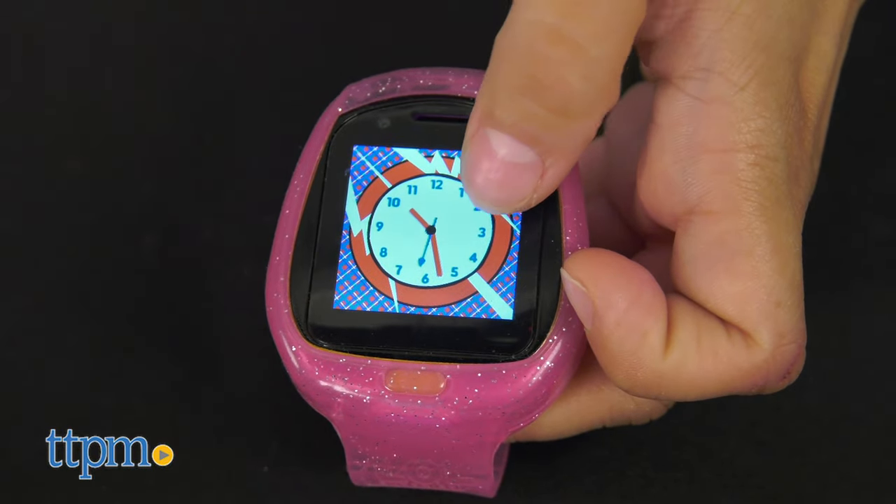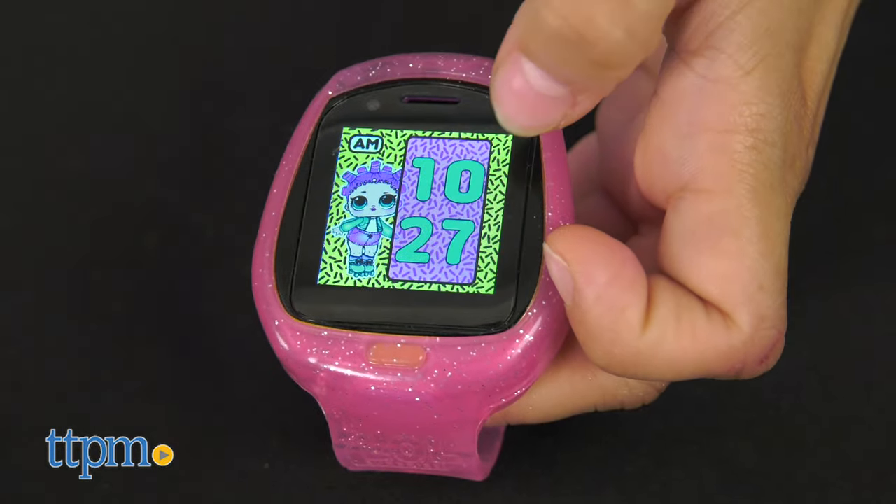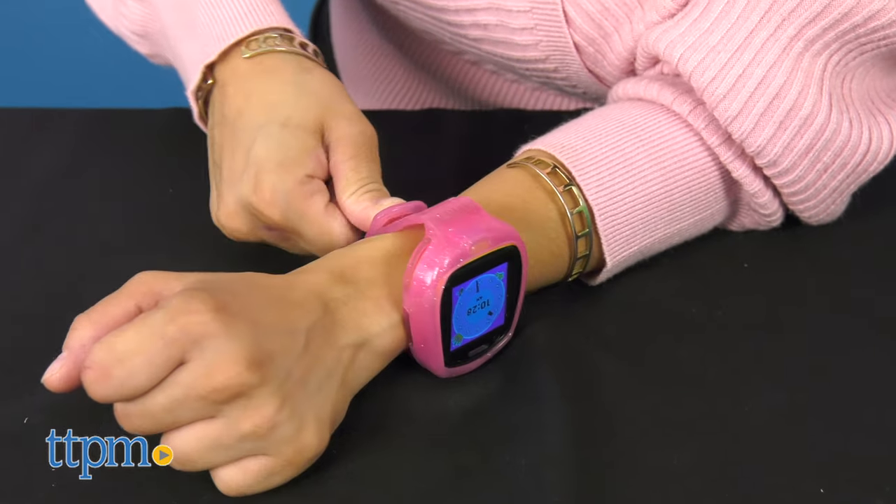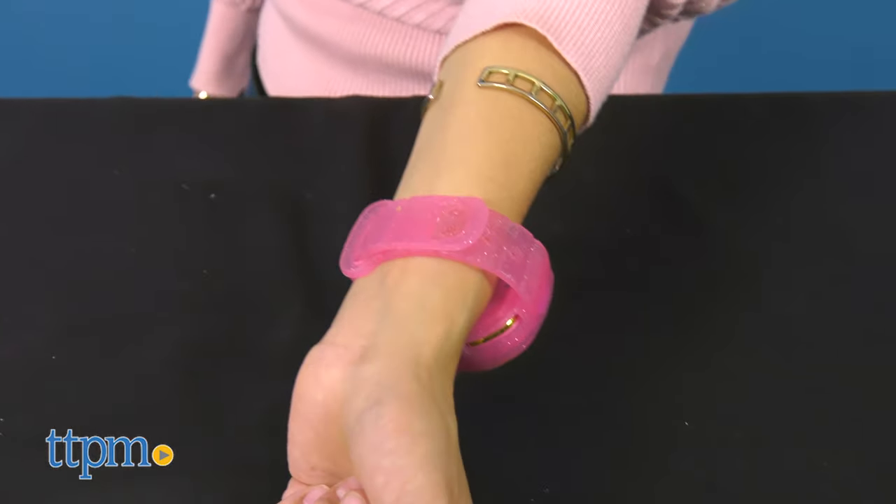They'll also learn to tell time on the 50 plus analog and digital watch faces. Kids can wear their tech accessory on their wrist using the fashionable adjustable pink glitter watch bands, or attach it to their clothes using the clip.